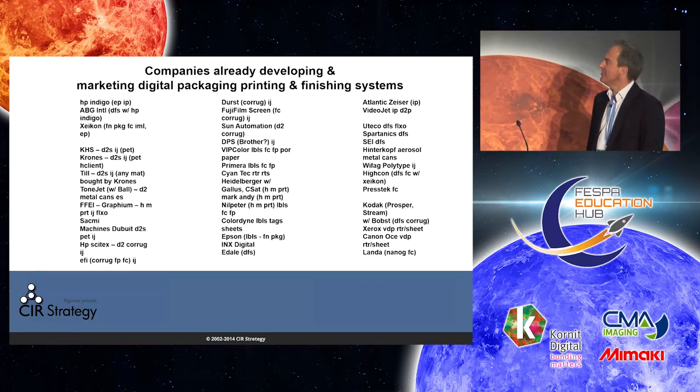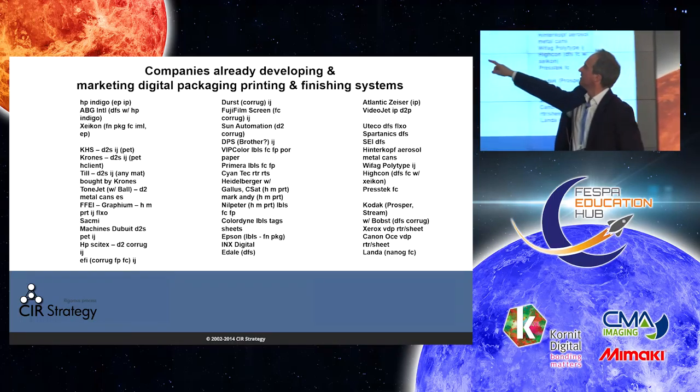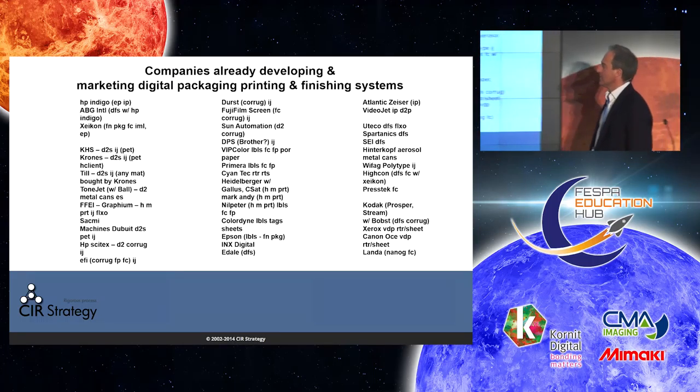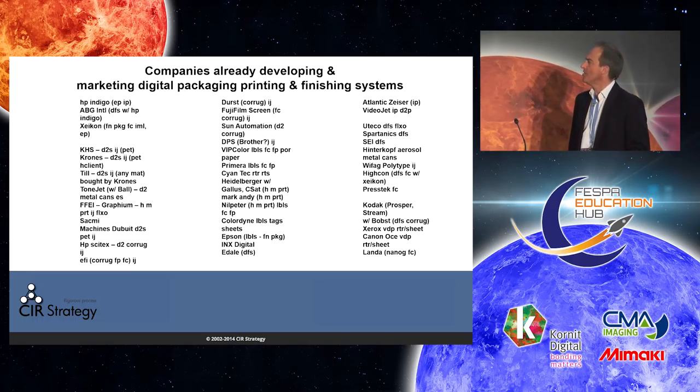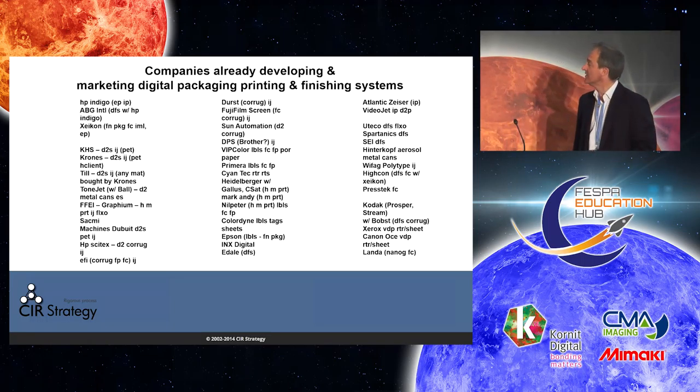The abbreviations used: IJ for inkjet, FC for folding carton, FP for flexible packaging, and D2 anything means direct-to. Many of the key players are represented, and there's already M&A activity within that — for example, Till being bought by Krones, having spun out of KHS — quite interesting on the direct-to-shape side. There are many different kinds of players, including some of the leading players in the world.